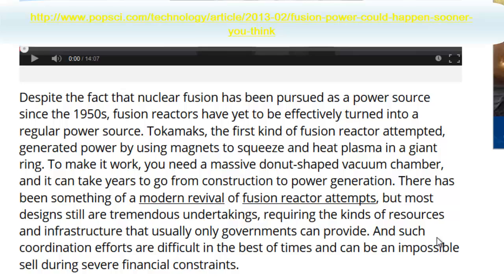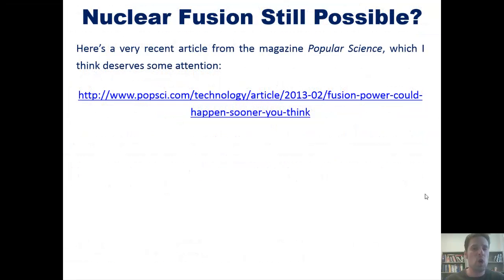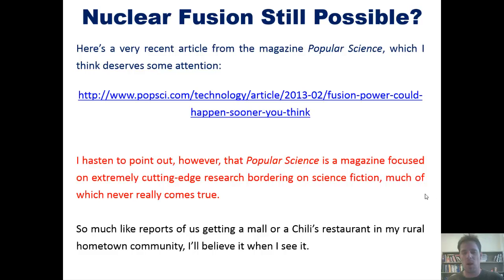Such coordination efforts are difficult in the best of times and can be an impossible sell during severe financial constraints. So in part, it's the feasibility of the new Lockheed project that makes it so compelling. Much smaller than traditional fusion attempts, the compact fusion reactor uses a cylinder — not a ring — which makes for a stronger magnetic containment field and leaves fewer points where the energy could escape. This could make for a reactor small enough for a truck to transport and still robust enough to generate power for 100,000 homes. Lockheed hopes to have a test model available by 2017 and scale up to regular production by 2022. In spite of how cool and potentially world-changing this sounds, I hasten to point out that Popular Science is a magazine focused on extremely cutting-edge research that borders on science fiction, much of which never really ever comes true. Much like reports of us getting a mall or a Chili's restaurant in my small rural hometown community, I'll believe it when I see it.